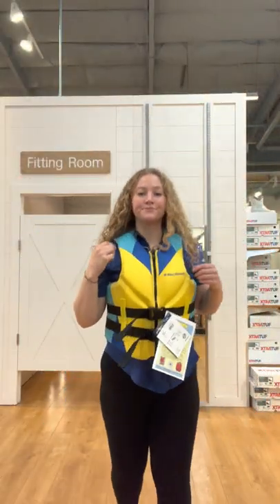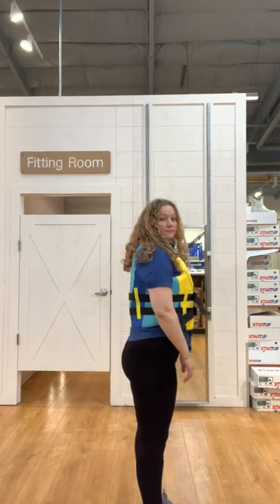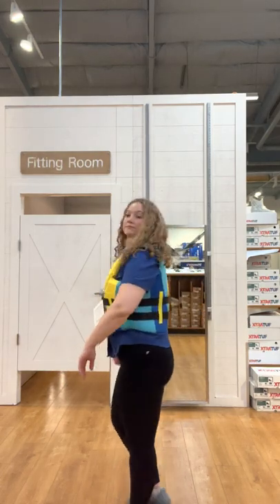Next is the West Marine Neo Deluxe Water Sports Lifejacket, designed to keep you safe and comfortable during all your water sport activities.